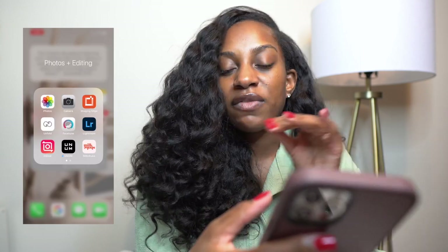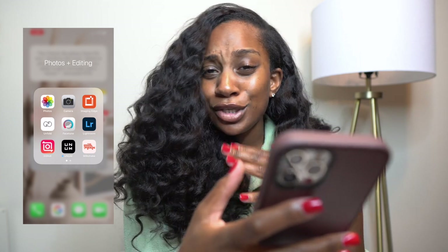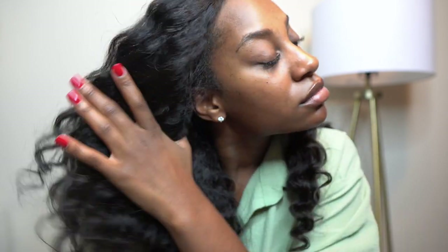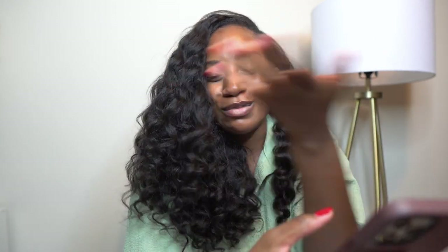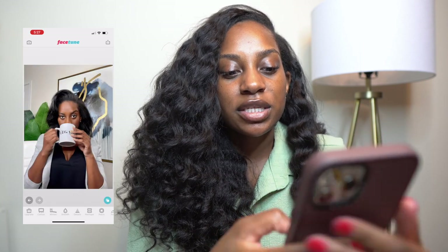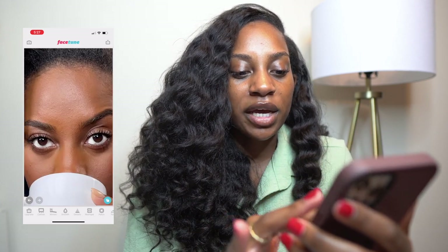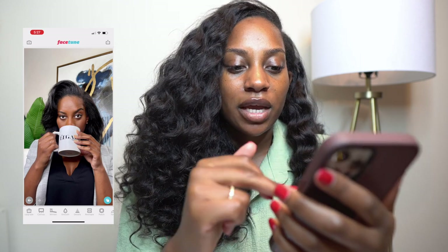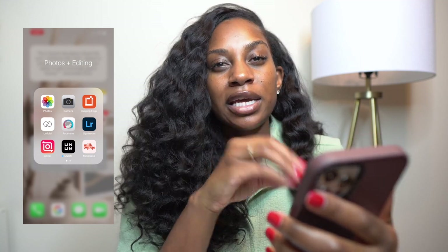I also use Unfold when I'm doing brand partnerships and need fancy stories. Next, Facetune — I use that really just to smooth things a little bit, but I don't overdo it. This is my skin, no makeup, not perfect, but I don't use the smooth feature where it's like you have a whole different face — you know, where it's clearly blurred and looks like paint. Here's an example: I just smoothed a little bit and then I'll go in and whiten my eyes because I have a little discoloration.